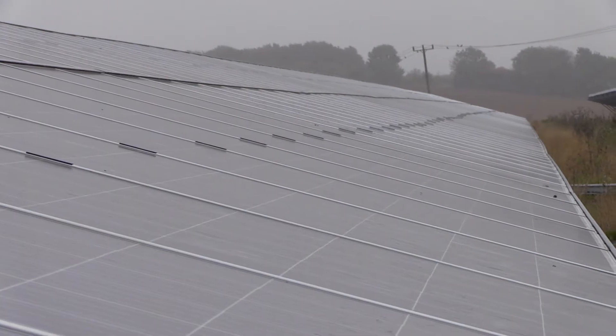The panels behind me — when I first started 10 years ago they would have been 185 watts, and these ones are 315, so you can see the power output that you can get for the same footprint. That's one way that the industry is advancing.